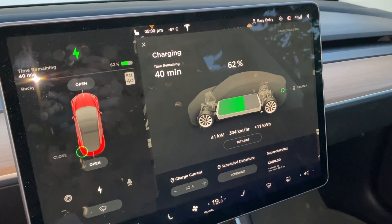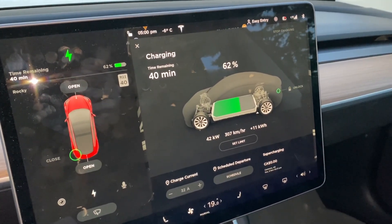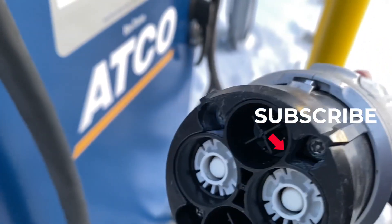This is awesome! How many people take 15-minute breaks here and there when they're doing errands? This would be really useful if it was everywhere. Don't forget to subscribe to Rocky Mountain Tesla, and if you want to keep watching, check out these videos on charging.